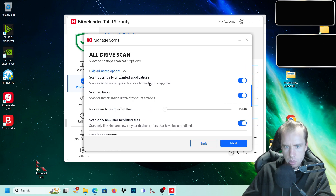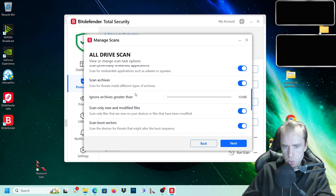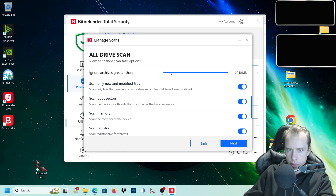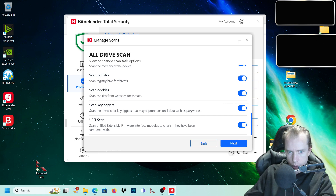Scan potentially unwanted applications - yes. Scan archives - yes, we want to scan all archives. Ignore archives greater than 10 megabytes - we want to turn this all the way up, because the bigger the archive, the more potentially dangerous it could be. Scan only new and modified files - no, we want to scan every file. Scan boot sectors - yes. Scan memory - yes. Scan registry - yes. Scan cookies - yes. Scan keyloggers - yes. UEFI scan - scan unidentified extensible firmware interface modules to check if they've been tampered with - yes.